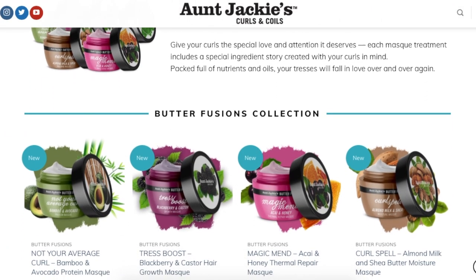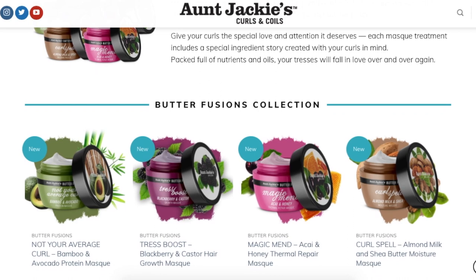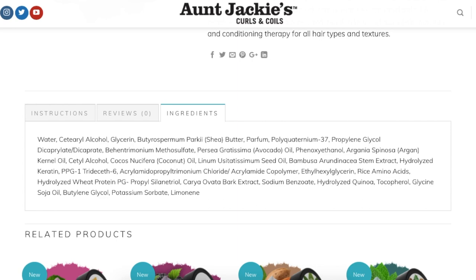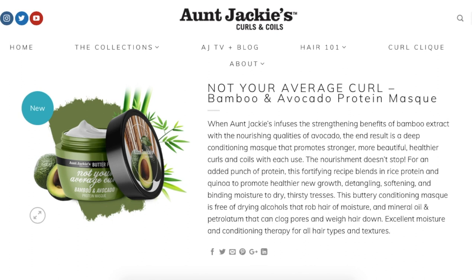Another product I'm looking at is from Aunt Jackie's Butter Fusion Collection — a line of hair masks. They have an avocado protein mask, a blackberry and castor hair growth mask, an acai and honey thermal repair mask, and an almond milk and shea butter moisture mask. Looking at the avocado one, I'm not seeing any silicone in the ingredients. It says it's free of drying alcohol, mineral oil — excellent moisture and conditioning therapy for all hair types. I'm interested if I can find it in stores.